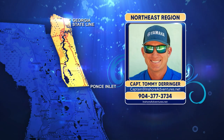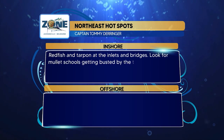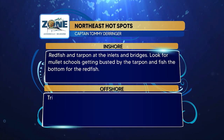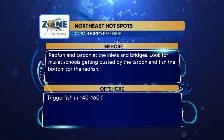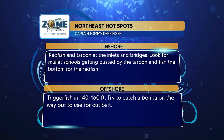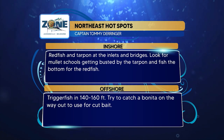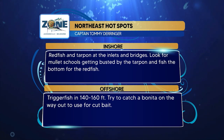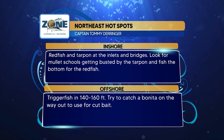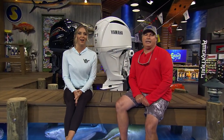Great reports, Tommy — kicking flounder off hard for us. Strike Zone hot spots for the Northeast region: redfish and tarpon at the inlets and bridges — look for mullet schools getting busted by tarpon, and fish the bottom for redfish. Triggerfish in 140 to 160 feet offshore — try to catch some bonita on the way out and use them for cut bait, since bonita are durable, stinky, and bloody, making fantastic baits.